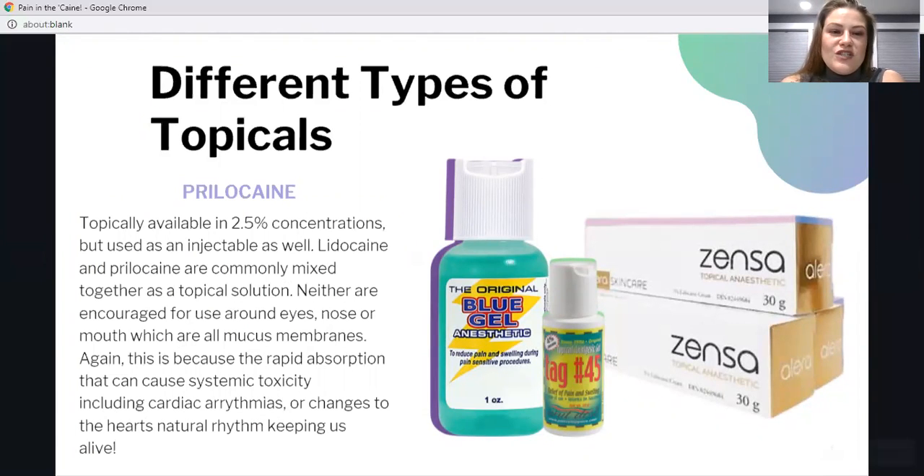Prilocaine is available in 2.5% concentrations and is most commonly an injectable. Lidocaine and prilocaine are often mixed together as a topical numbing agent, but you should not use that combination around the eyes, nose, or mouth — the mucous membranes — because it is rapidly absorbed. We don't want systemic toxicity such as a cardiac arrhythmia or deadly heart palpitation. We want to keep our clients safe and know how to properly use these topical numbing agents.